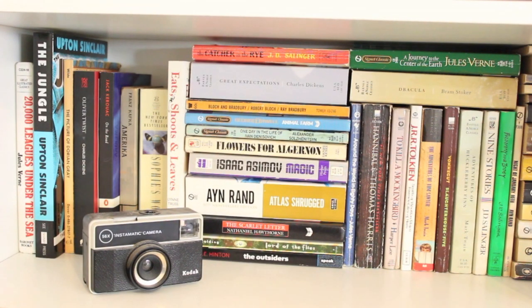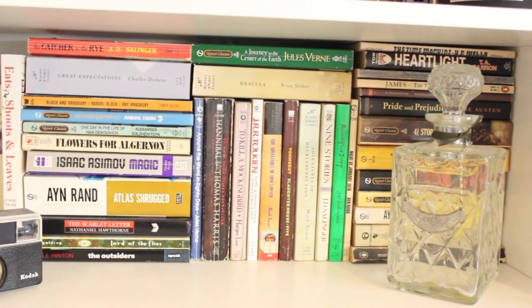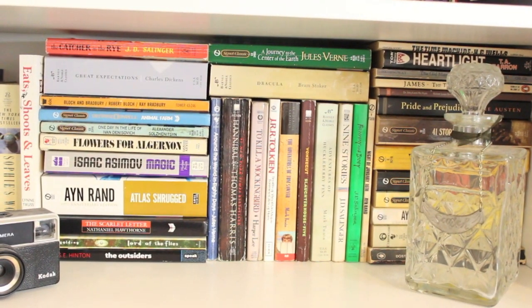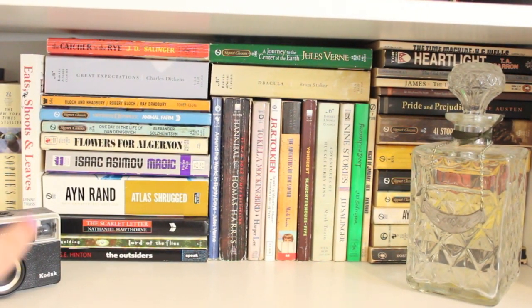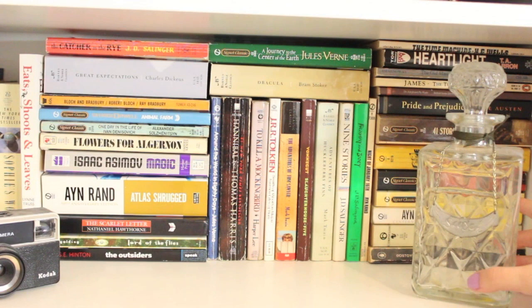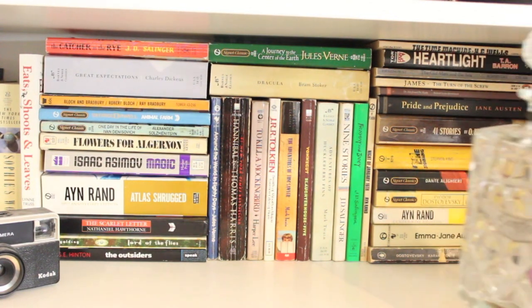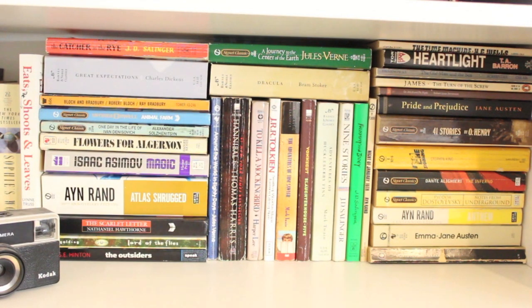Even though like I said I don't keep these in any specific order, this is mostly my shelf of classics and I have quite a few. I got that camera from the thrift store — I have a few other ones in my little camera collection shelf. This decanter I also got at an antique mall, and I'll move it so you guys can see the rest of the books.